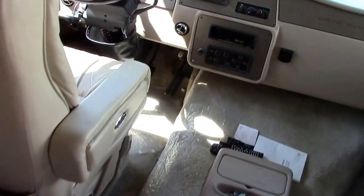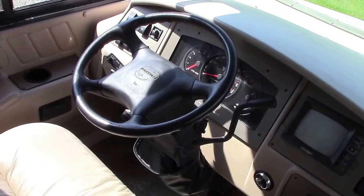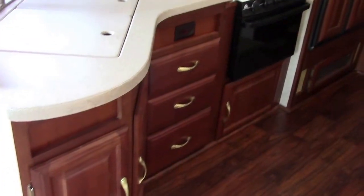We have a rear-vision monitor, auto-leveling system, two air conditioners, and a 5,000-watt Onan generator to power both of those. We also have solid-surface countertops and a pull-out sprayer faucet — a lot of neat highlights.